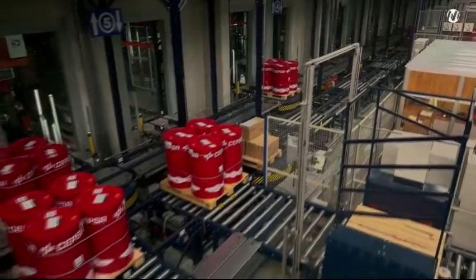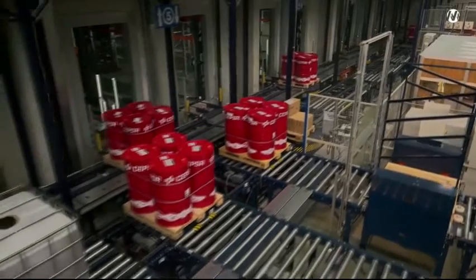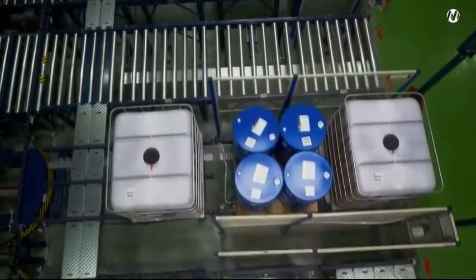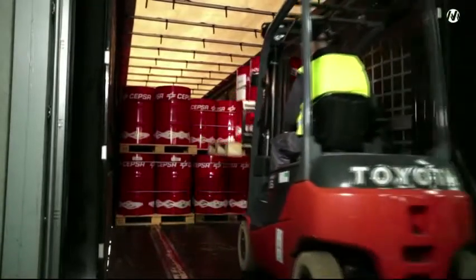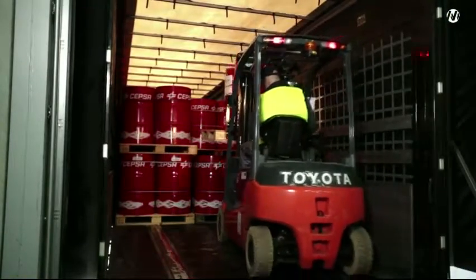Lastly, orders ready for dispatch are placed in the output channels and grouped by route, vehicle, customer, delivery note, or any other given feature before being loaded onto the trucks parked in the loading docks.